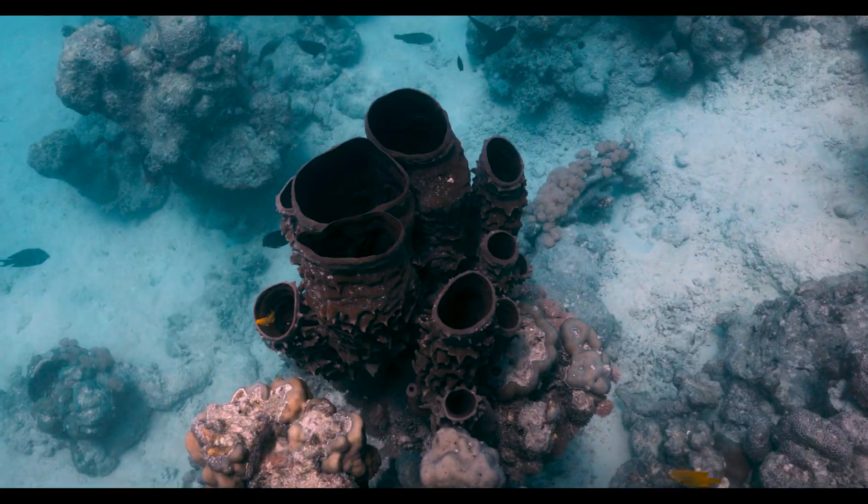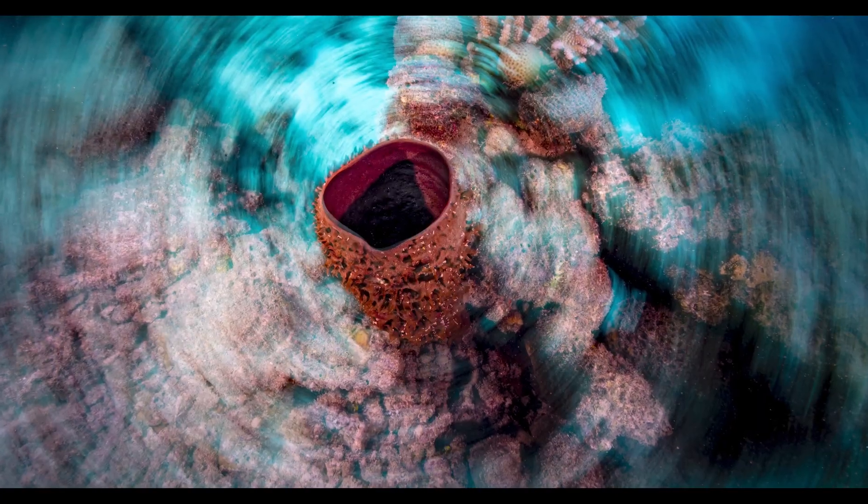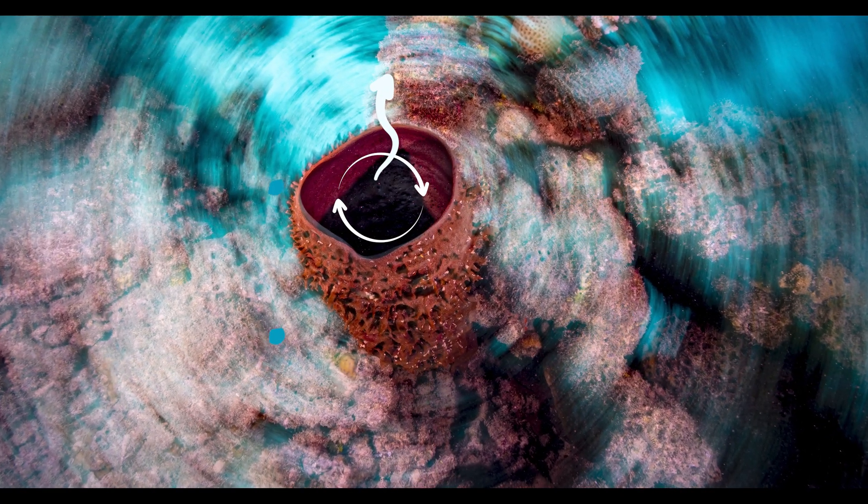Sponges are filter feeding animals and one of the oldest animals still alive. They are pumping water in and out of their body in order to feed on the bacteria and organic matter found in seawater.